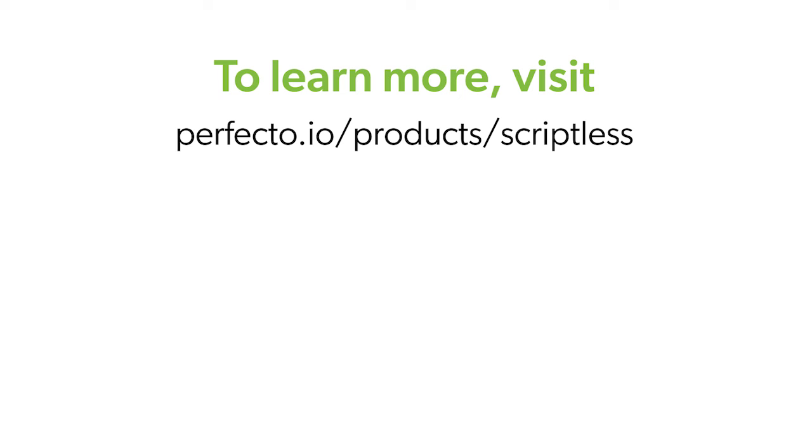Take the leap into automated testing. Give Perfecto Scriptless a try and request a custom demo today.